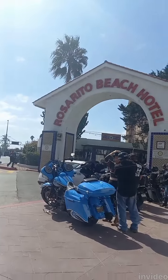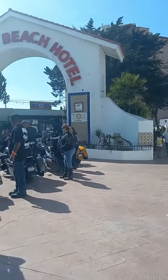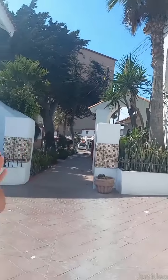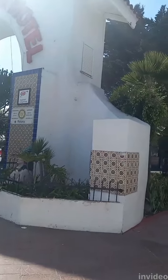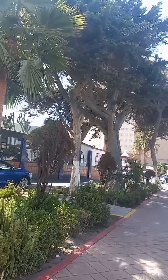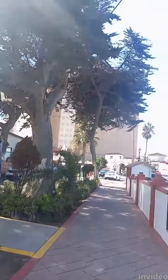I'm going to take you into the Rosarito Beach Hotel area. It's a really cute area — they sell a lot of Mexican items. We haven't stayed here in many years, about 15 years. But this is where we used to bring our kids when they were younger, and it's our favorite place.